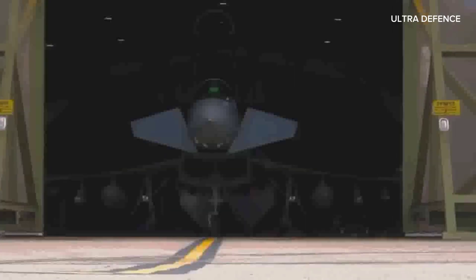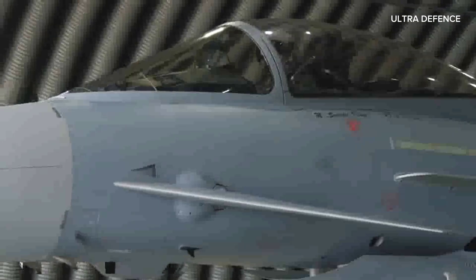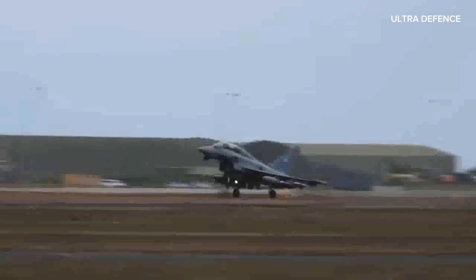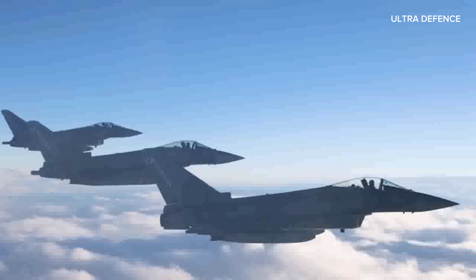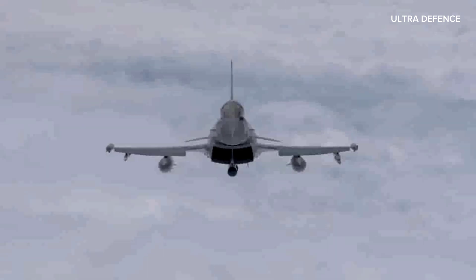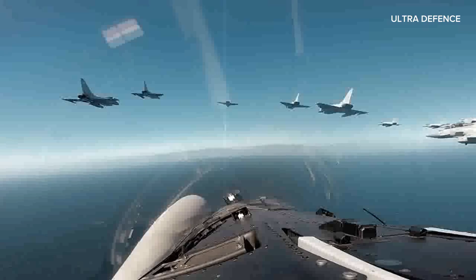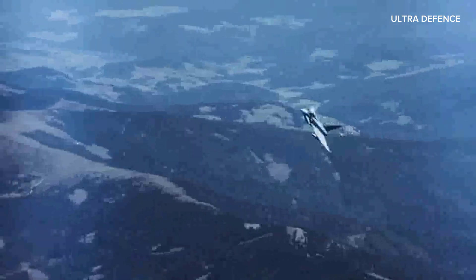Here's a quick comparison. Speed: Typhoon Mach 2, J-10C Mach 2.2. Range: Typhoon 1,389 kilometers, J-10C 1,600 kilometers. Engines: Typhoon twin EJ-200, J-10C single WS-10B. Weapons: both jets carry a versatile array of missiles and bombs. Maneuverability: both feature advanced thrust and control systems, but the Typhoon's canard delta wing design is a key highlight.